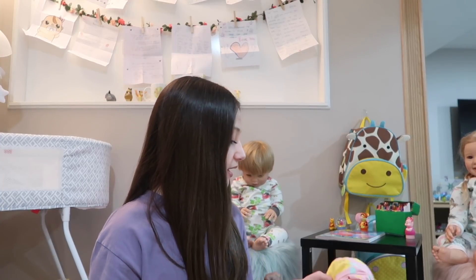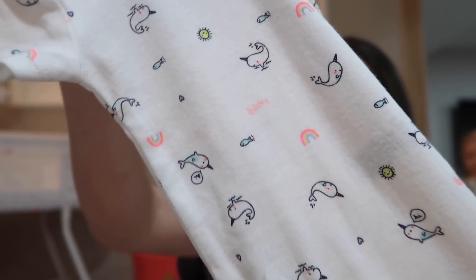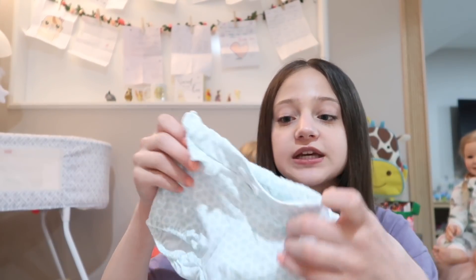Next I'm going to show you guys the outfits that I'm bringing for her. The first outfit has a bunch of whales on it and also some fish, and then this little shirt goes on top of the onesie — it has a narwhal on it — and then these are the little shorts that go with it. I love the color of these; it's like a minty light blue color.